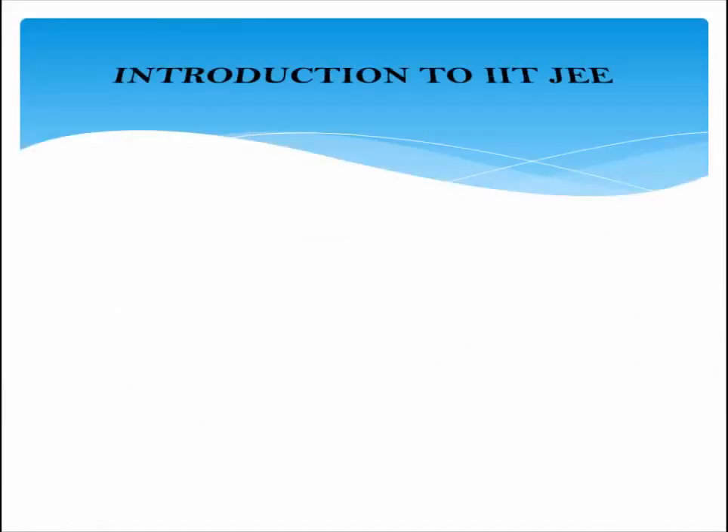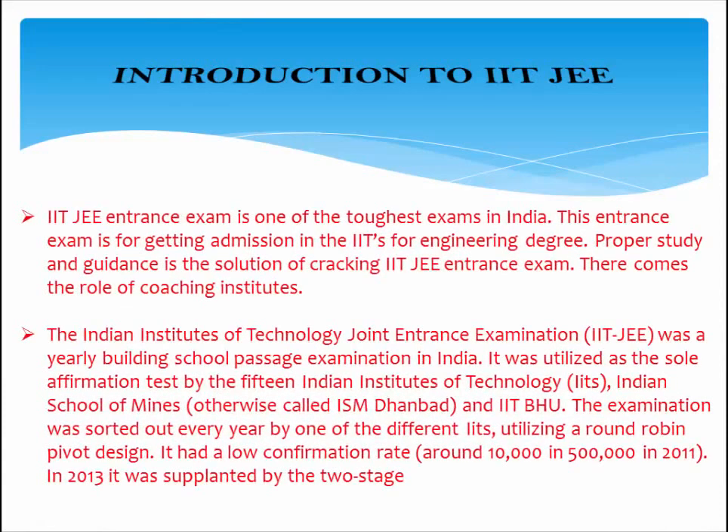Introduction to IIT JEE. The IIT JEE Entrance Exam is one of the toughest exams in India. This entrance exam is for getting admission in the IITs for an engineering degree. Proper study and guidance is the solution for cracking the IIT JEE Entrance Exam. Coaching institutes play an important role. The Indian Institutes of Technology Joint Entrance Examination was a yearly engineering school entrance examination in India.